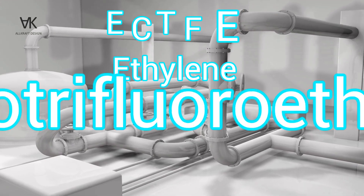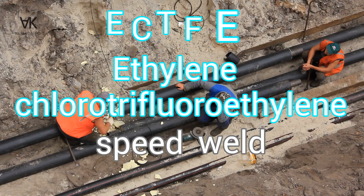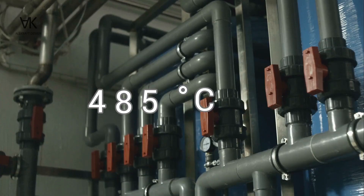ECTFE, ethylene chlorotrifluoroethylene: speed weld 485 degrees Celsius.